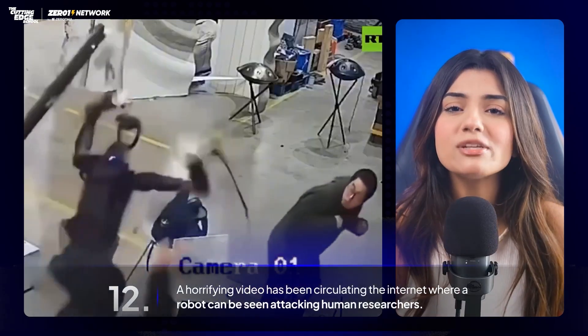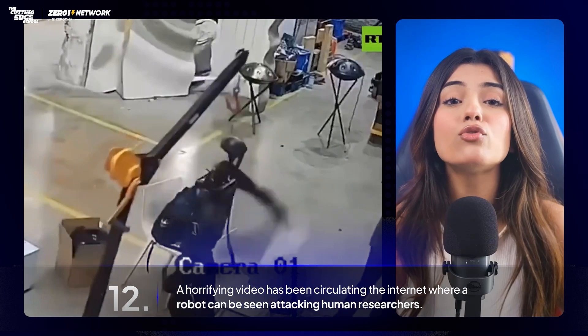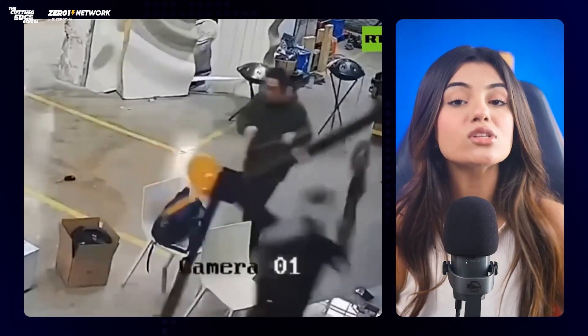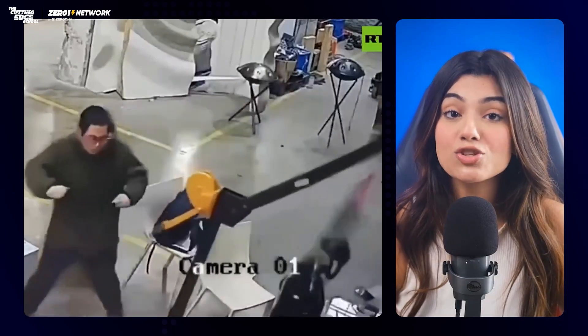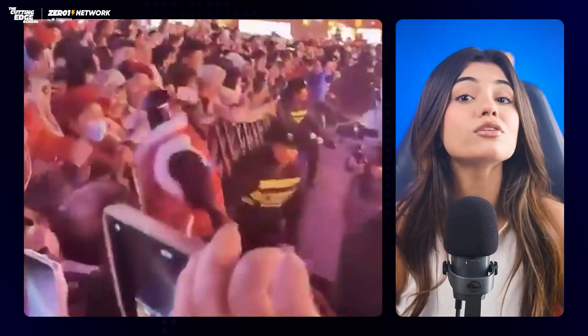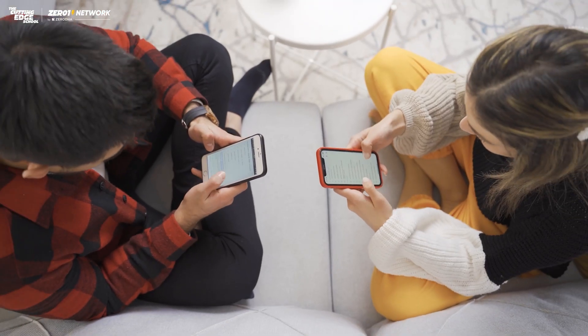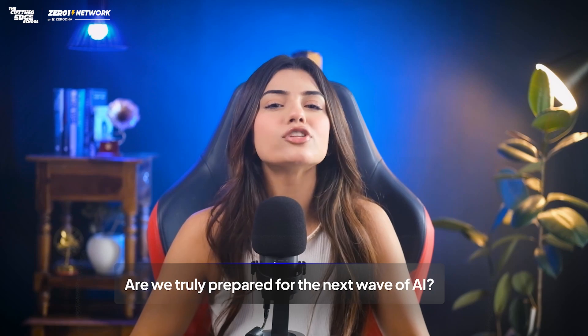A horrifying video has been circulating on the internet where a robot can be seen attacking human researchers. There's no concrete news on what caused the incident or whether it actually happened, but this is not the first time a robot has been recorded hurting a human. Currently, AI is online — in our phones and laptops — but we will see a future where AI will be given a physical form. Can safety regulations protect us? Are we truly prepared for the next wave of AI? My name is Divyanshi and you are watching the Cutting Edge News.